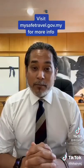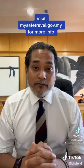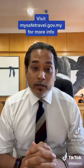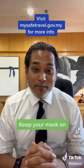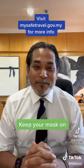For more information about the travel protocol to Malaysia from 1st April, visit mysafetravel.gov.my. Keep your masks on, have a wonderful stay, and selamat datang — welcome to Malaysia.